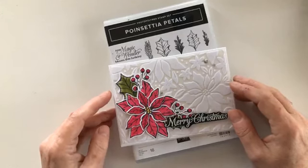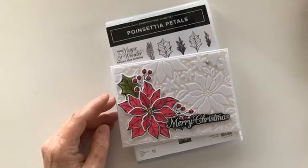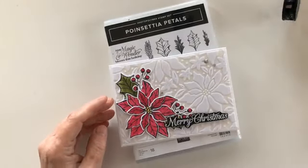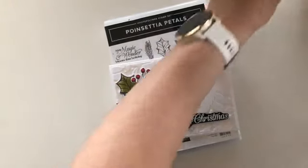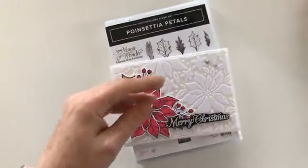This is day five of my 12 Days of Christmas challenge. It's a bit of a challenge to myself to see if I can think of 12 Christmas craft ideas. It's also a bit of a challenge to my viewers to have to put up with me every day for 12 days, so thanks to everyone who is coming along for the ride.